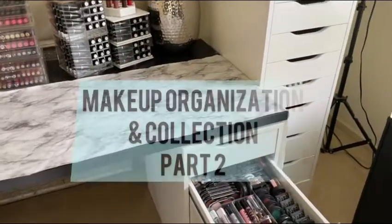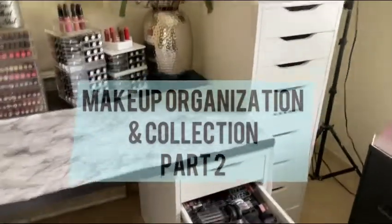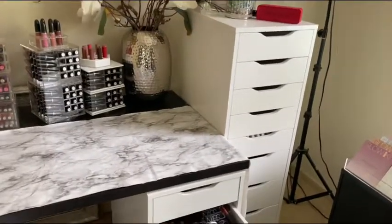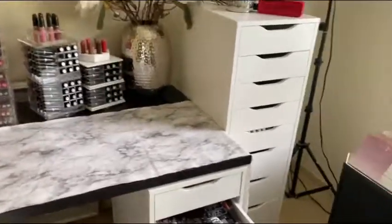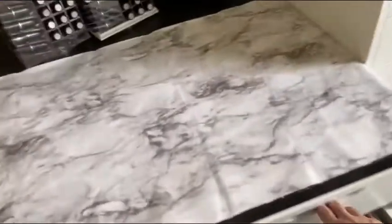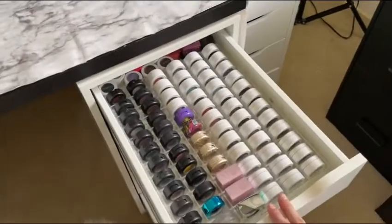Now a two-part story about story. Once upon a time, there lived a girl that had a lot of makeup. So she went to extraordinary measures to organize and make sure everything was perfect.